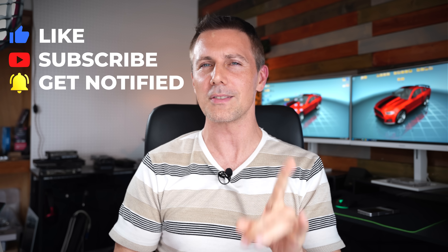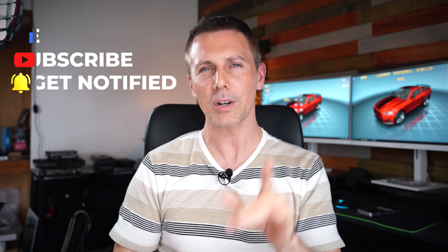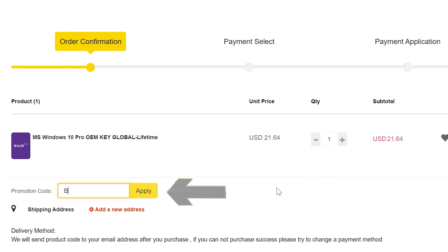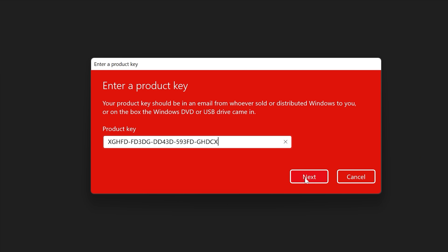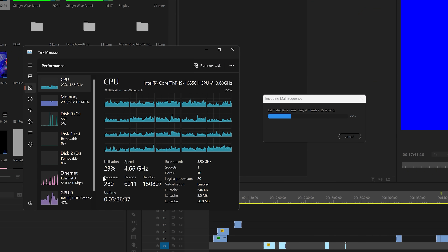If you haven't already, hit that like button and the sub button because this one is going to get juicy. I'm going to quickly drop a sponsor spot: never pay full price for Windows 10 or 11 again. With today's video sponsor SCD Keys, you can get activated for as little as $15 using coupon code BFTYC — links in the description below.